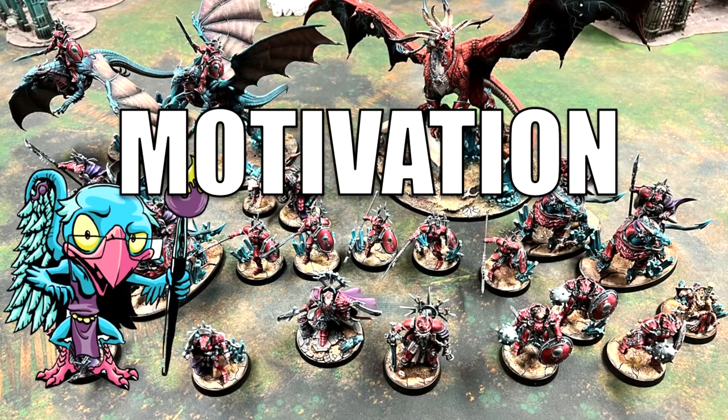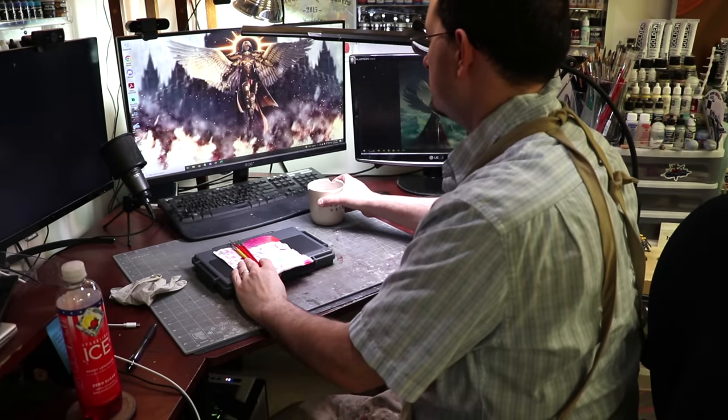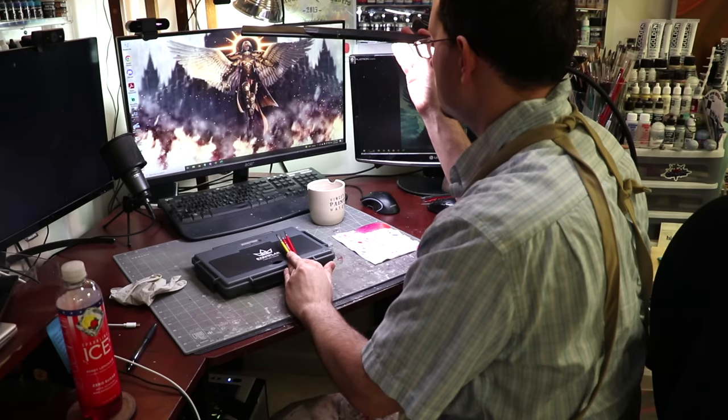One of the biggest challenges we have sometimes in this hobby is just literally picking up that brush and painting. I hear this a lot: I can't find the time, I just don't want to paint anything, I don't know what I want to paint. It's a very common complaint and people often ask me how do I stay motivated.